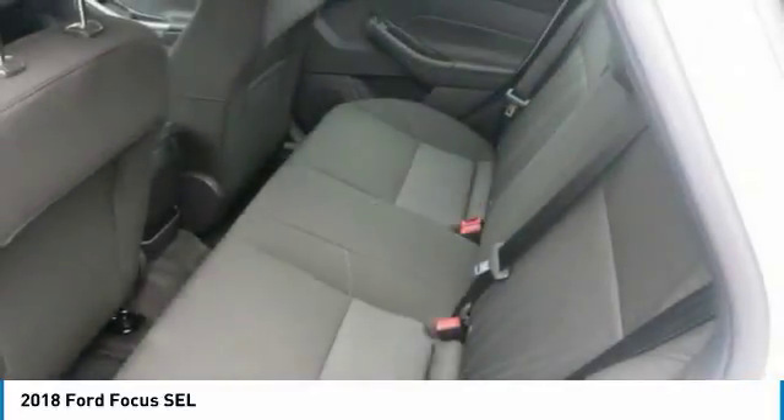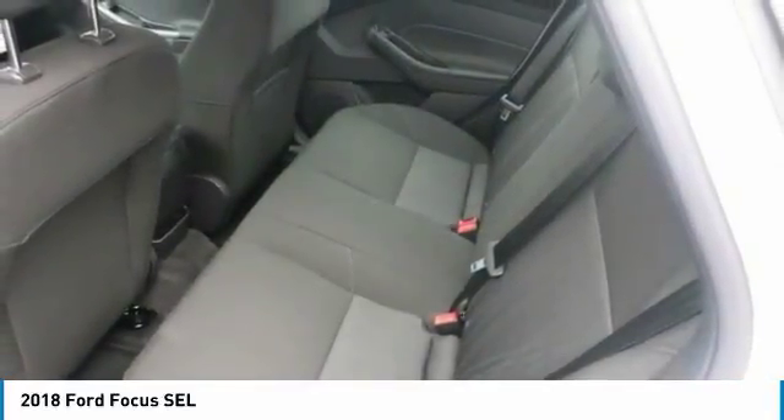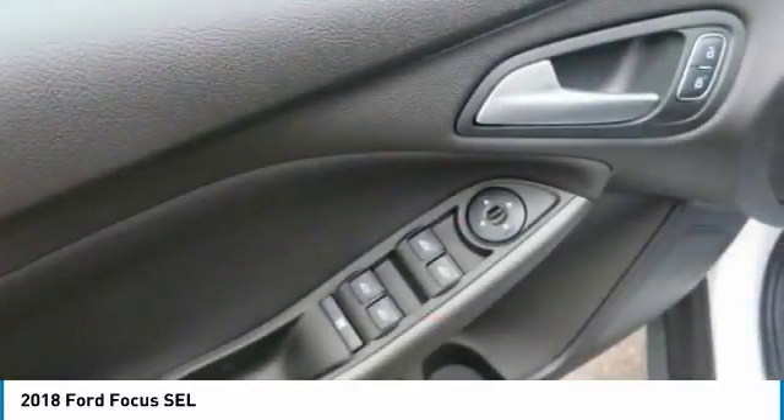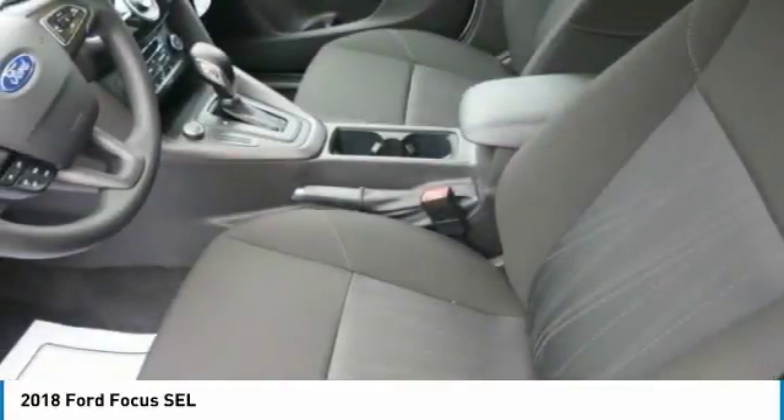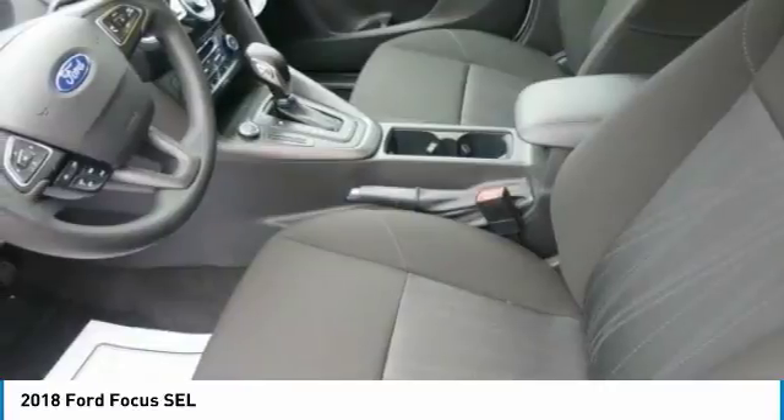The Focus interior is as attractive as it is comfortable. Fine quality is evident in details such as available alloy trim and the French seams of the available leather trim seating. Cloth bucket seats with two-way head restraints are standard.